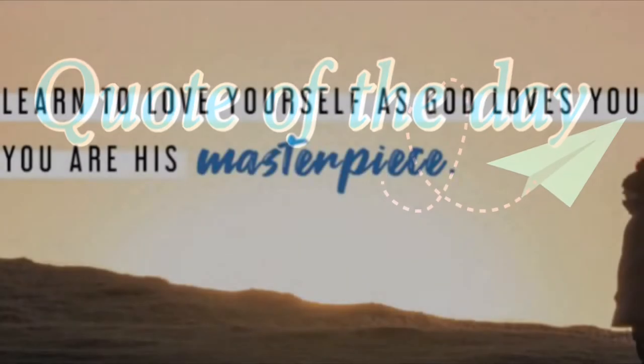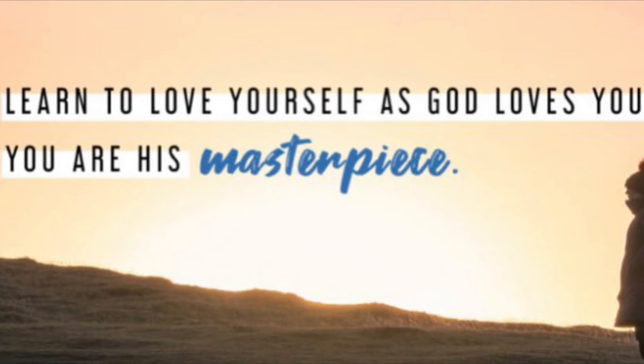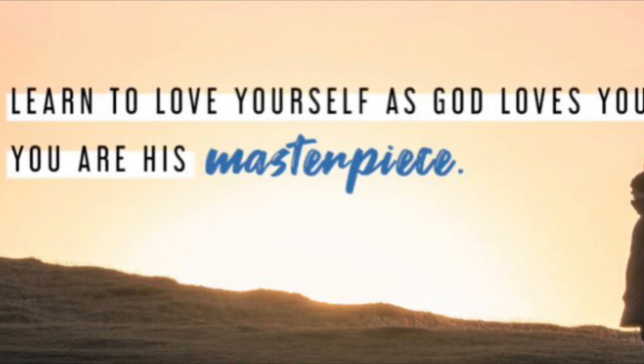So I thought I would turn on the camera real quick and show you guys — about 45 minutes later, my body temperature has warmed up. Look at my cheeks, they look fabulous. Obviously the lipstick is much brighter now. You guys are amazing.